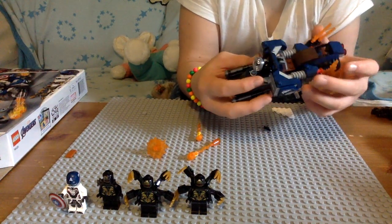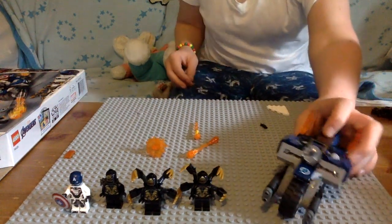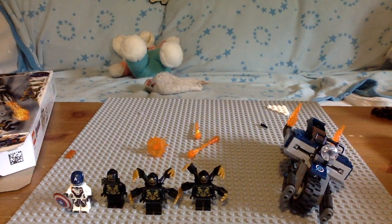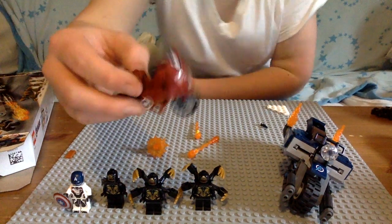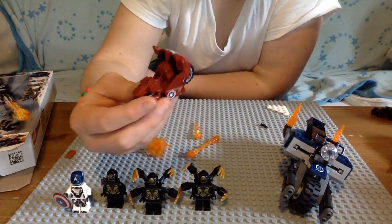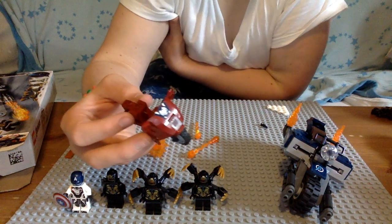I do kind of like the design of it, because last time we actually got a Captain America motorcycle it was from when I got the original 2012 sets. So this is the last time I actually got a motorcycle thingy.